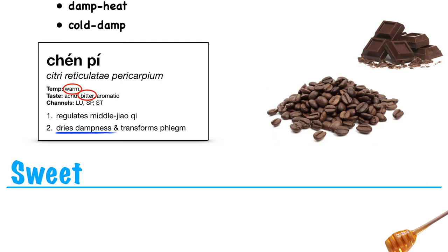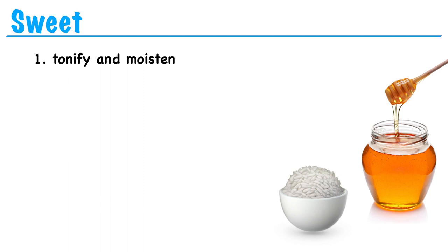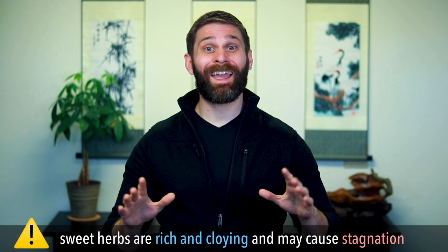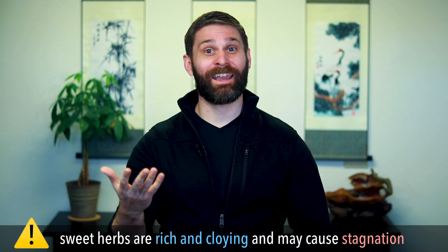Next we have sweet herbs. Sweet herbs tonify and moisten. So anytime we're dealing with deficiency, whether it's chi deficiency, blood deficiency, yin deficiency, or yang deficiency, we tend to use herbs that are sweet in flavor. One thing we might want to worry about though is that sweet herbs tend to be rich and cloying and difficult to digest. So taking a lot of sweet herbs can very easily cause stagnation. When we take sweet herbs, it's very common to combine them with herbs that have a moving property as well.